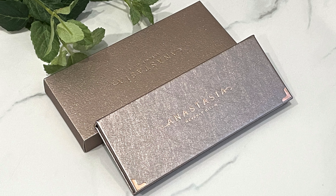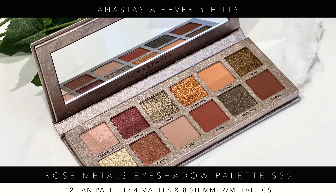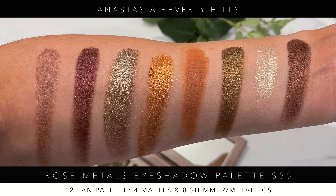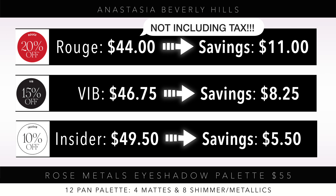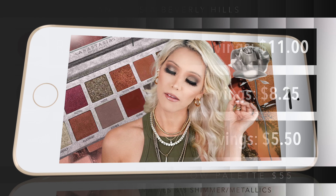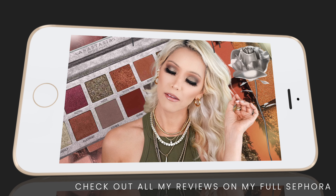Next is the Anastasia Beverly Hills Rose Metal Eyeshadow Palette, which completely blew me away. It's one of the most beautiful palettes from packaging to formula. At $55, you can see what you'd save at 20%, 15%, and 10% off. You really can't go wrong with ABH formula — check out my full review video for all the swatches.